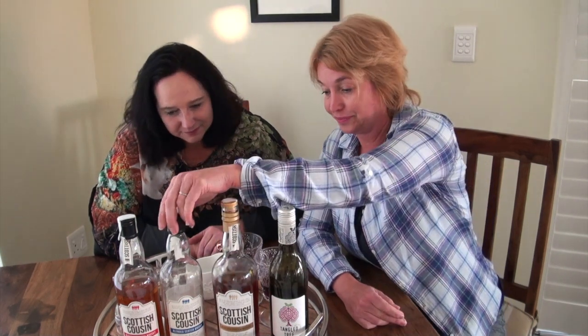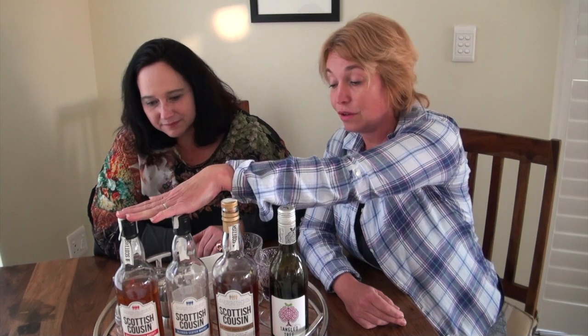I managed to get some bottles. They are all blended whiskeys — the five-year-old, an eight-year-old, and a twelve-year-old. Scottish whiskey, made in Scotland, distilled in Scotland, aged in Scotland — I think in American oak — bottled, and then it came to South Africa.